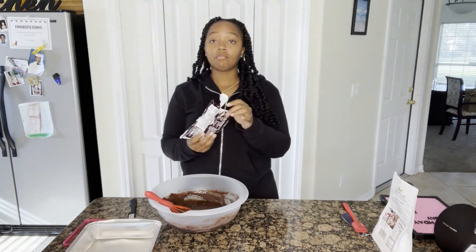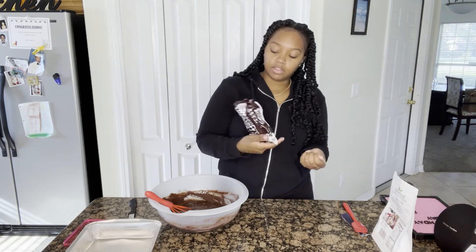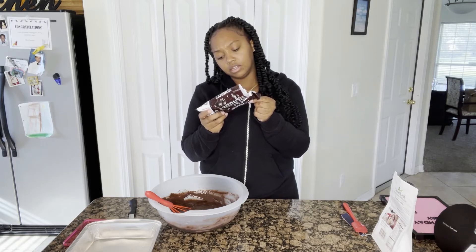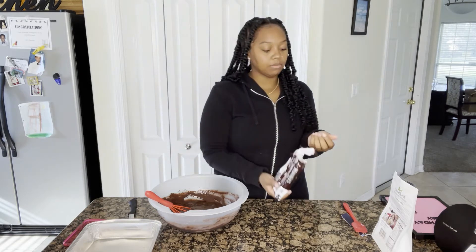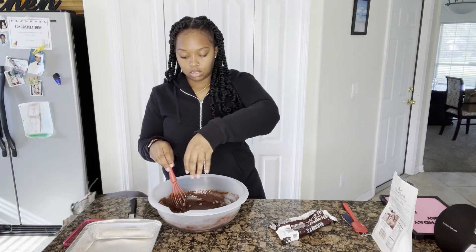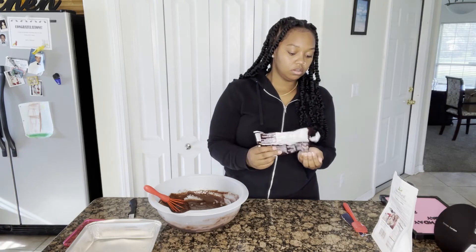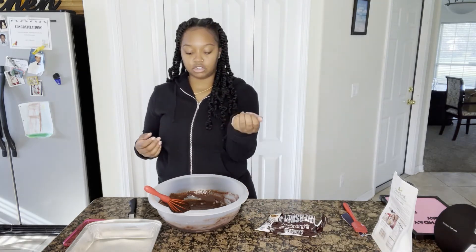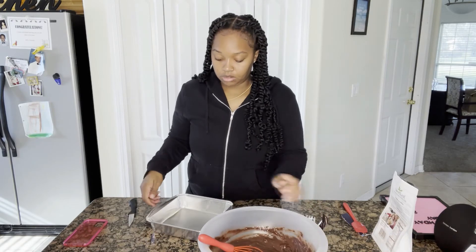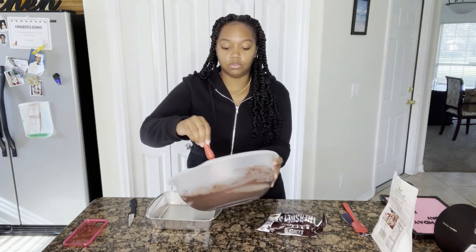I'm gonna put a few of the sugar-free chocolate chips in — not too many but enough. These are pretty good because they're only one net carb per tablespoon. This is probably about two tablespoons, so I think that's enough. Now I'm going to pour the batter in. I just use non-stick spray — you can use butter or whatever, it's just easier.